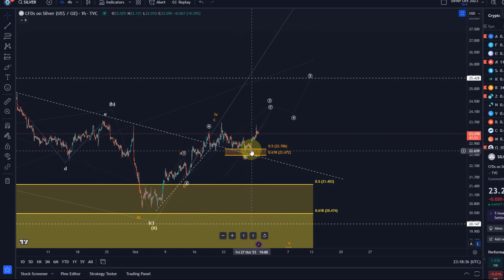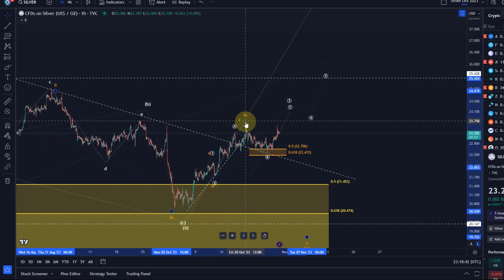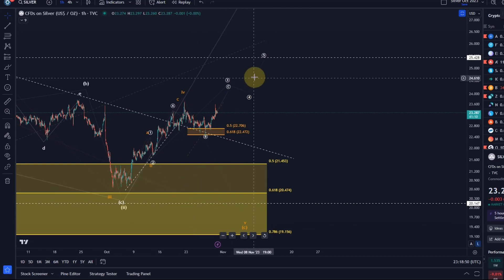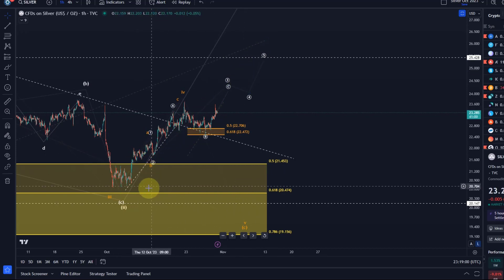This was a setup which the price used to turn around. This could still be somewhat a wave four with a wave five to come, which we talked about in previous videos. However, gold is pushing at the moment, so I'm leaning towards the idea that silver also has a good chance to form a five-wave move to the upside. It is a bit less clear than gold, to be honest.